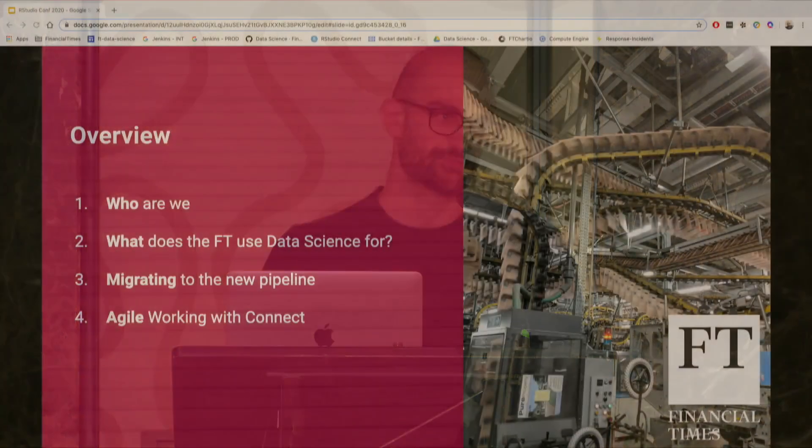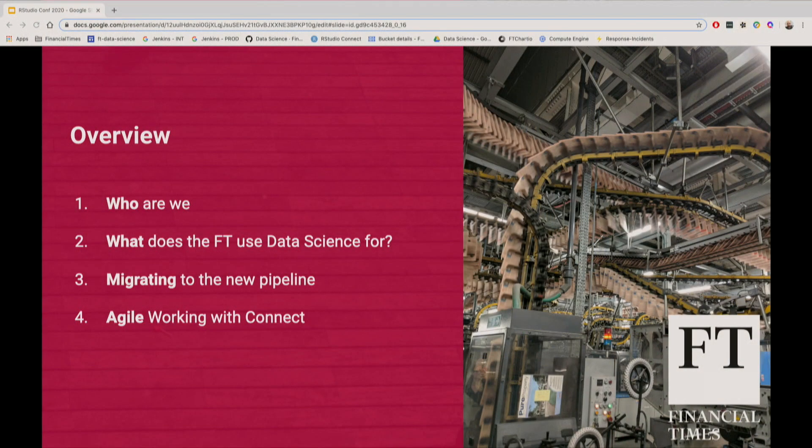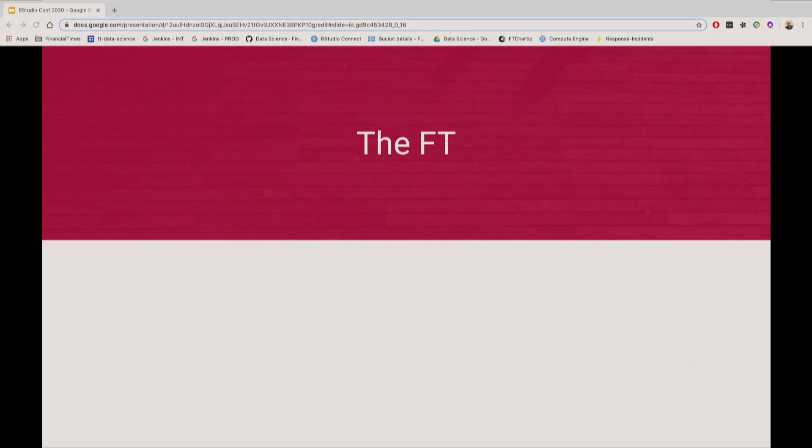We're going to start with a brief introduction to the Financial Times and the team. We'll then move on to describing what data science means for the Financial Times and what types of problems we're trying to solve. Then we'll have an overview of our new pipeline and the previous pipeline, all of the technologies involved, and a point-to-point comparison between the two. Finally, we'll go through our agile practices and see how Connect and our new pipeline have helped.